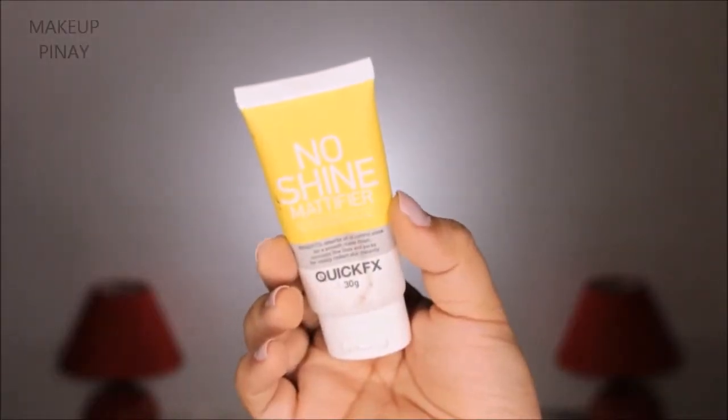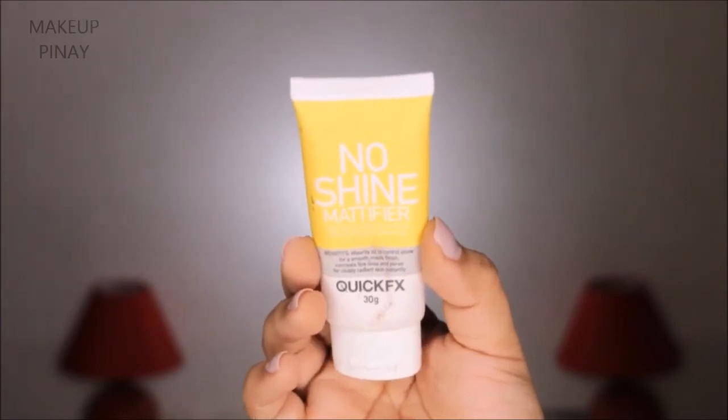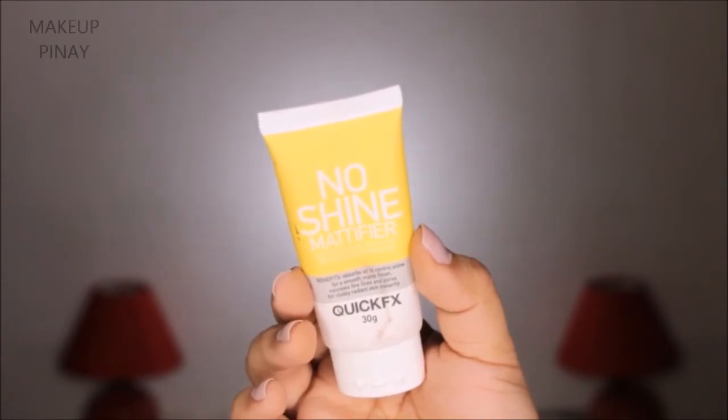I'll let the setting spray absorb into my skin. While I'm doing that, I'm putting on some lip scrub — this is my DIY lip scrub made of sugar and lip balm. The next step is to use a primer suited for your skin type. For me, I'm using Lotion Effects, and this is really working well with my skin. I put some around my face.